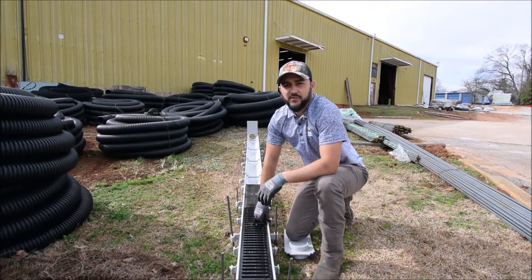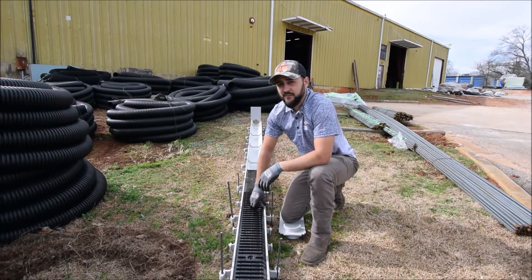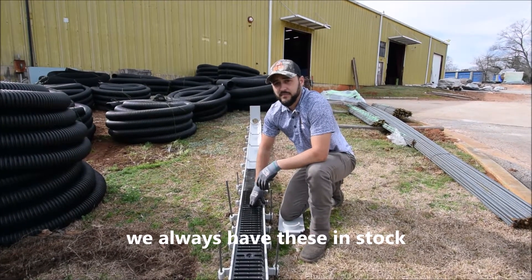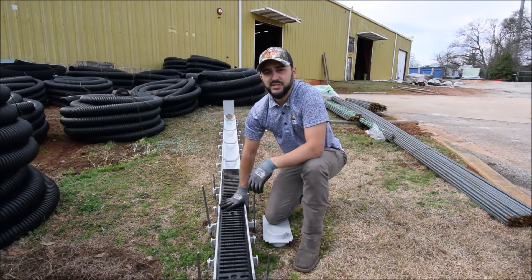I'm Tyler Penegakis with New South Construction Supply. We carry these trench drains out of all of our nine different branches. We carry these in sizes 12 through 1, 12 being the deepest, 1 being the shallowest.